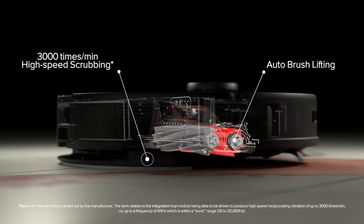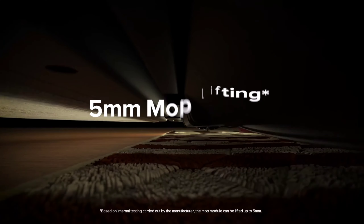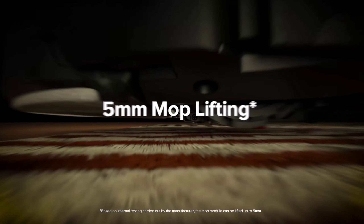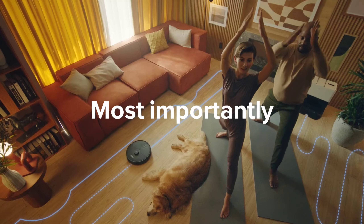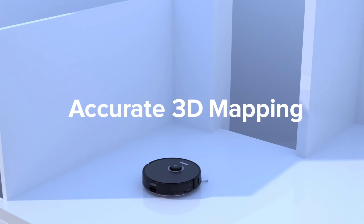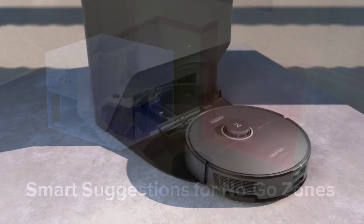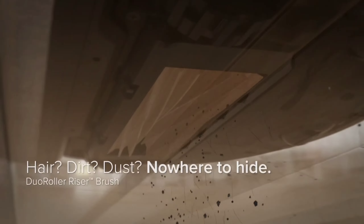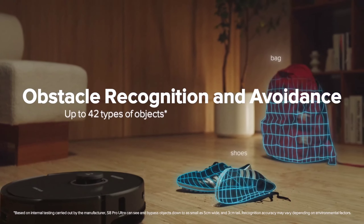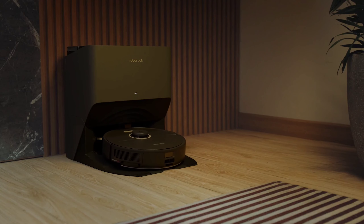Number 1. Introducing the Roborock S8 Pro Ultra Robot Vacuum, a game-changer in home cleaning convenience. Say goodbye to the hassle of manual maintenance, with its all-in-one docking system effortlessly handling mop washing, drying, and even self-emptying for up to 7 weeks of dust storage. The dual rubber brush system and powerful 6,000 pascals suction ensure a thorough clean on both hard floors and carpets, with minimal hair tangling.